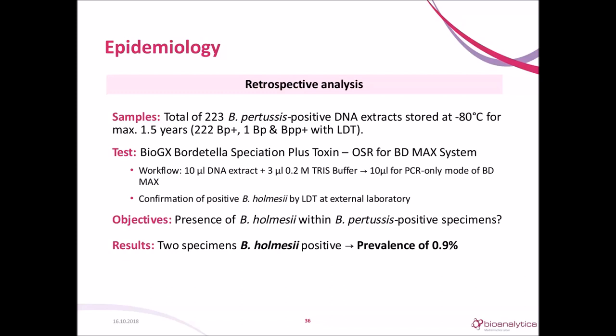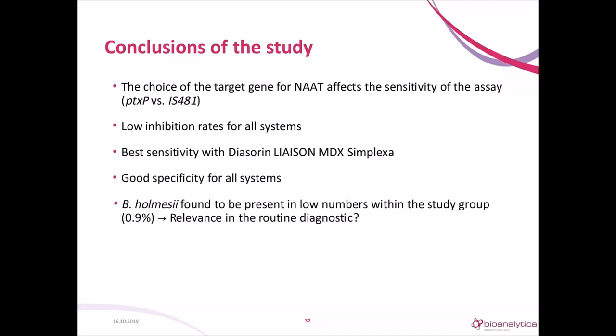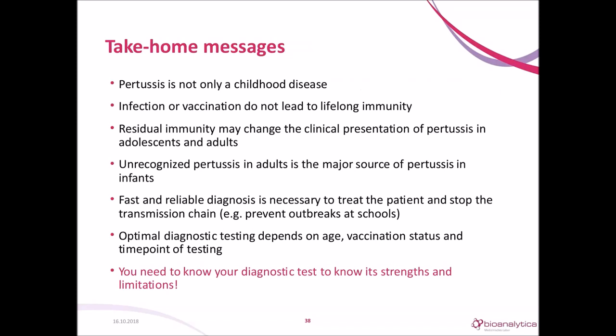The conclusions of the study are: the choice of target gene affects the sensitivity of the assay. We found a low inhibition and error rate for all instruments. The best one regarding sensitivity was DiaSorin. The specificity was equally good in all systems. We found a low prevalence of Bordetella holmesii in our study group.